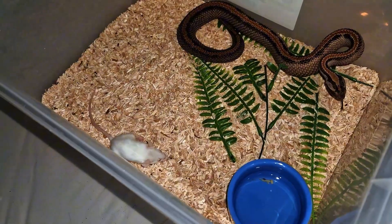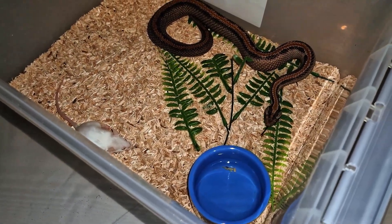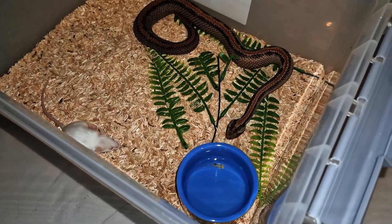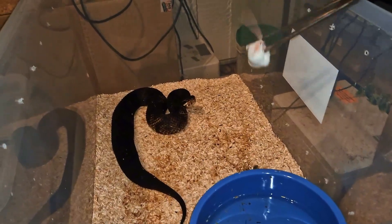It's just going to die right there I think. And he is already looking for his meal, so let's go on to the next one.